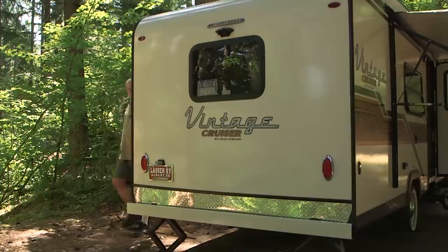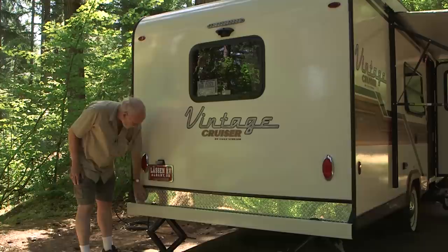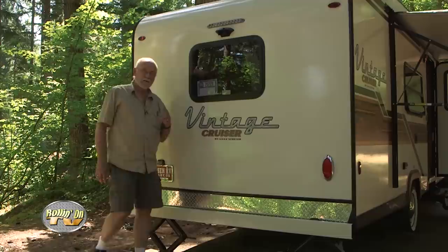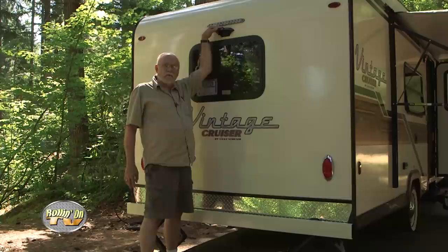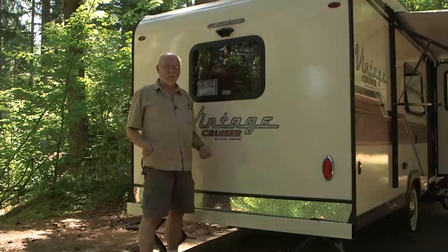The Vintage Cruiser is outfitted with all the latest equipment in a vintage style: fiberglass body, LED lights throughout including the running lights and cool little backup lights. There's aluminum tread metal that's a bit heavier duty to help protect the lower part of the body. For those who want to be safe when backing, there's an optional bracket for mounting a backup camera — and once you've used a backup camera, you really get spoiled by them. It's not a bad option to have.